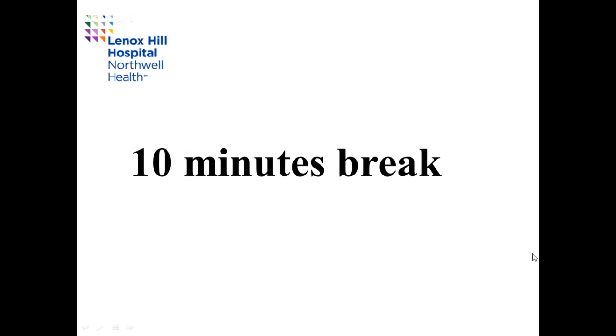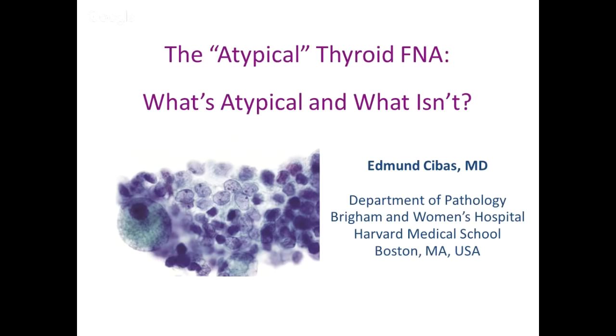I'm going to talk about thyroid FNA here. Has everybody seen a thyroid FNA? Any thyroid FNA virgins in the audience? Nobody wants to admit to it. So you know what I'm talking about. Specifically, I'm going to talk about the atypical thyroid FNA — what it is and what it isn't.